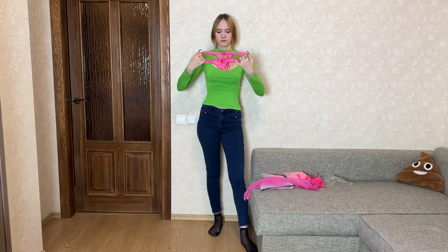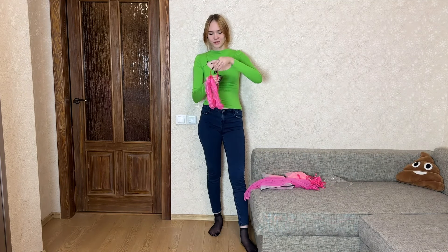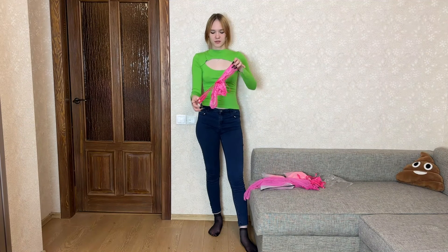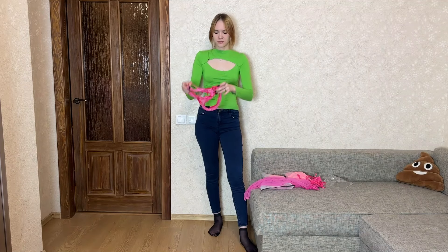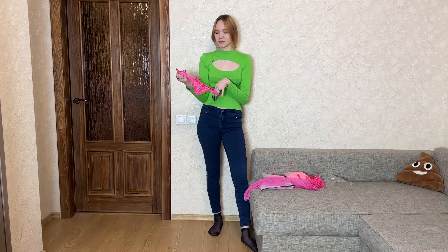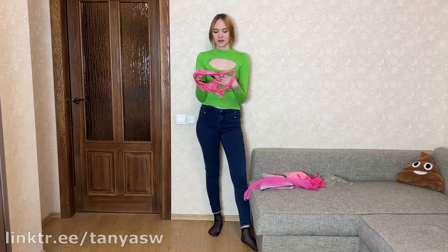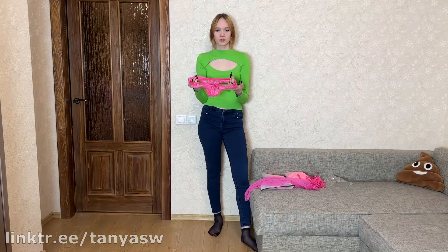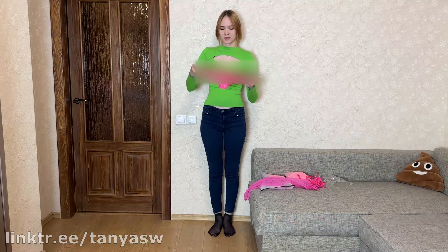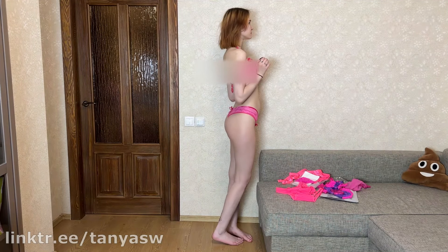This pink undergarment set is a charming and versatile addition to any collection. It successfully combines style and functionality, making it perfect for various occasions. Whether you're wearing it for a special date night or simply to feel more confident in your everyday life, this set has the right balance of style and function. Now we'll try it on and see how it fits.